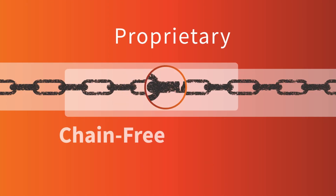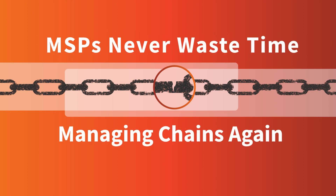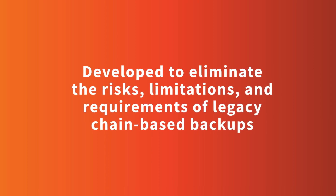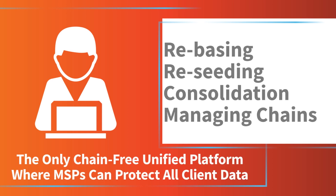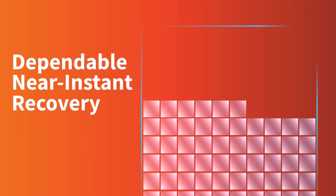Axiant's proprietary chain-free technology means MSPs never waste time managing chains again. Developed to eliminate the risks, limitations, and requirements of legacy chain-based backups, the X360 platform is the only chain-free unified platform where MSPs can protect all client data and solve MSPs' pain points. MSPs enjoy flat fee-pooled storage, custom and secure retention, and dependable, near-instant recovery.